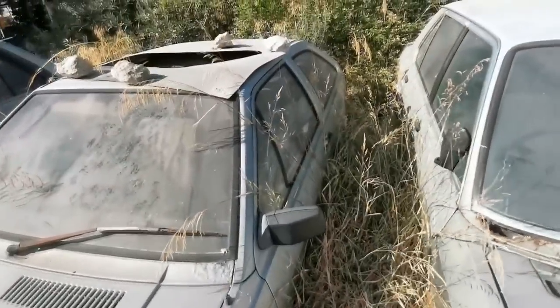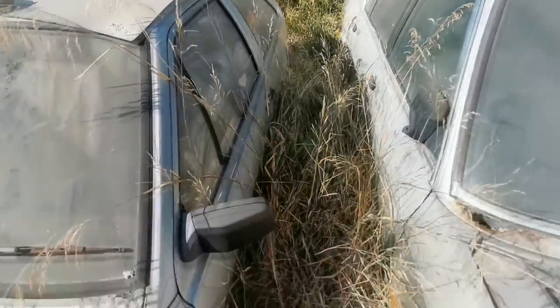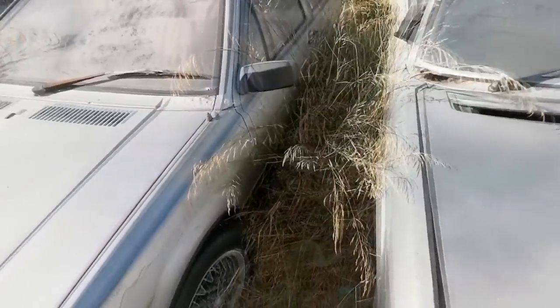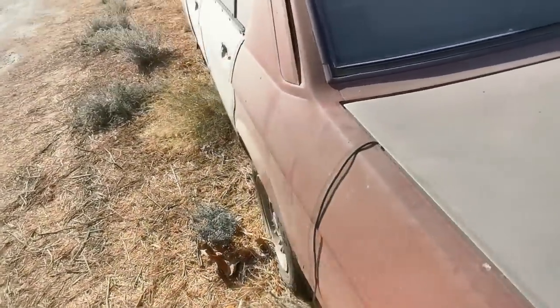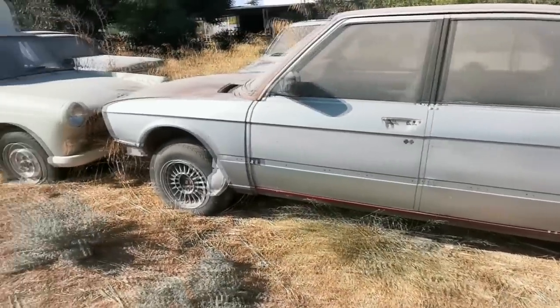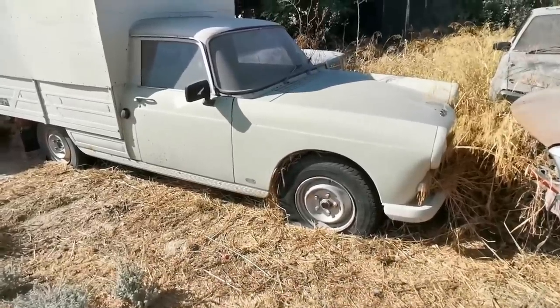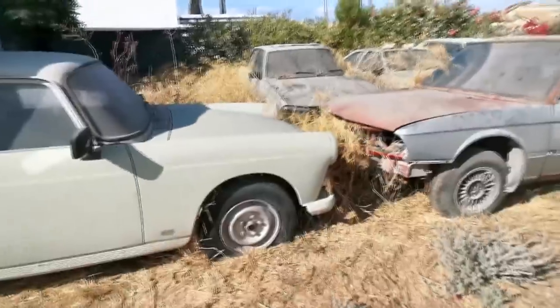Yeah, it looks like a VW Sirocco to me, and the roof's actually open — the sunroof's been taken out. Look at that. How long have these been here? Although it's got a bit of rot on that one. I can see that BM on the scuttle there. Look at these old things — there's an old BMW, and I don't know what that old truck is. Is it a Peugeot? Not sure. Look at that, fantastic.